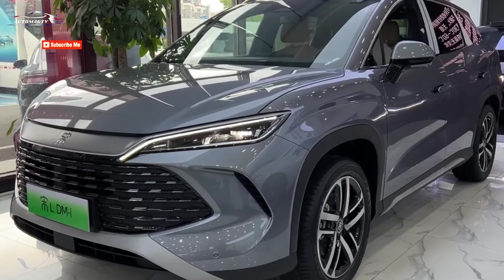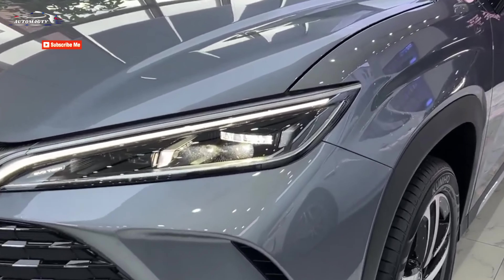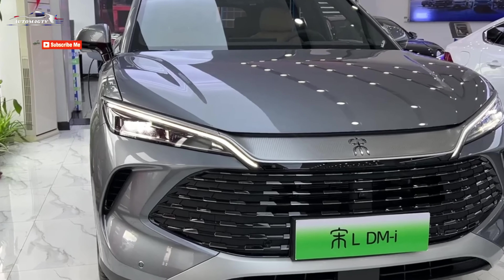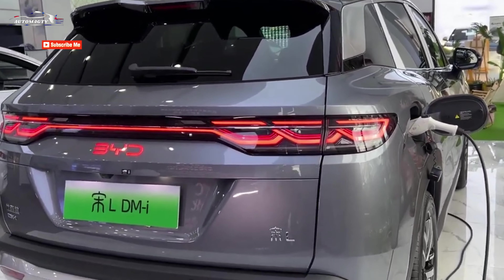The trunk provides 419 liters of space, expandable to 1,400 liters. The Song L DMI is powered by a naturally aspirated 1.5-liter engine with 101 horsepower, paired with an electric motor producing 218 horsepower.